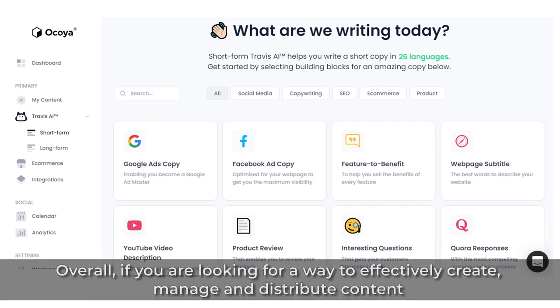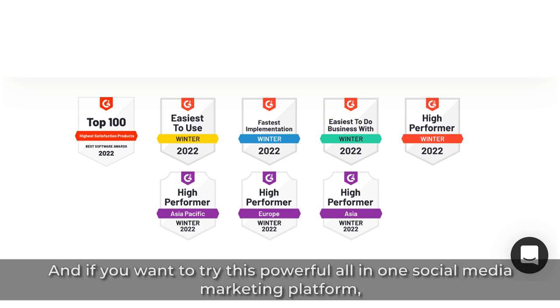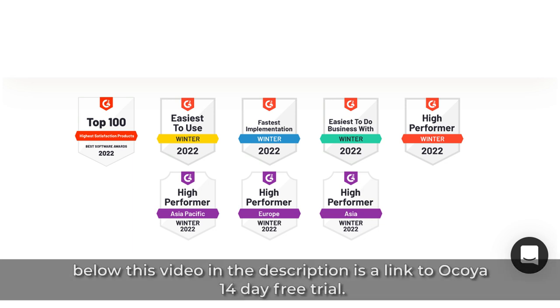Overall, if you're looking for a way to effectively create, manage, and distribute content on multiple social networks or boost your business's online presence, then look no further than Okoya. And if you want to try this powerful all-in-one social media marketing platform, below this video in the description is a link to Okoya's 14-day free trial.